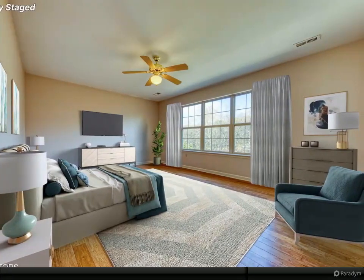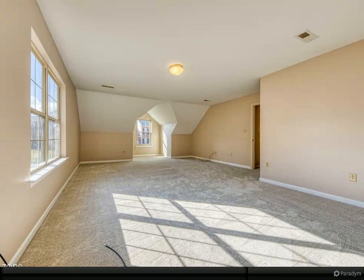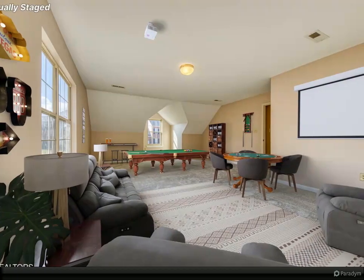In the fully finished walkout basement you will find a large rec room with built-in bookcases, a full bathroom, a craft room, a workout room, an office, loads of options, and plenty of storage. This home is very convenient to all things West Knoxville.